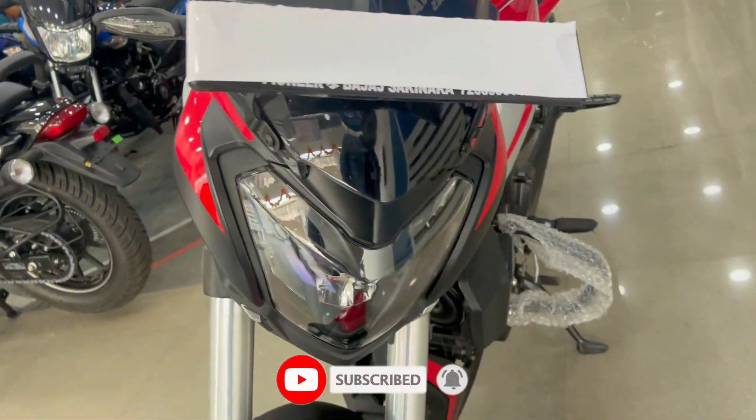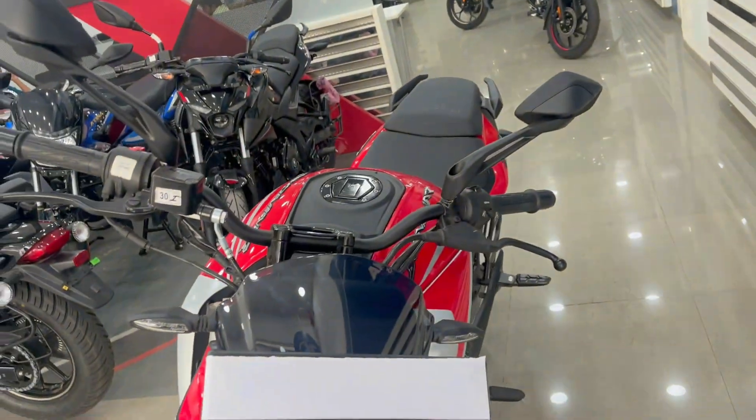This bike will look like this — you will get a stylish wind shield, and you will get LED headlight. Also, you will get LED tail light, so this bike will look like this.